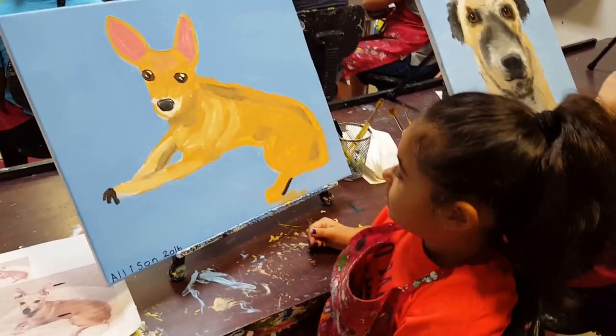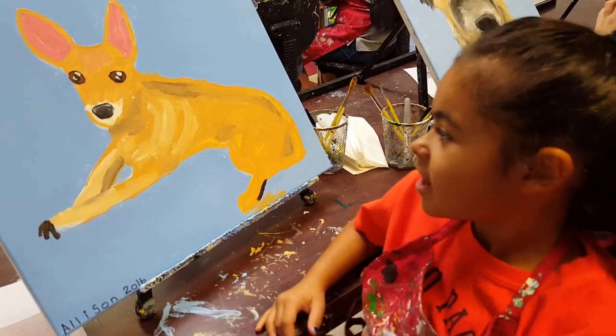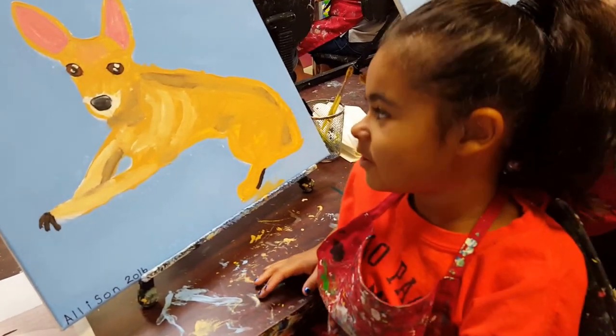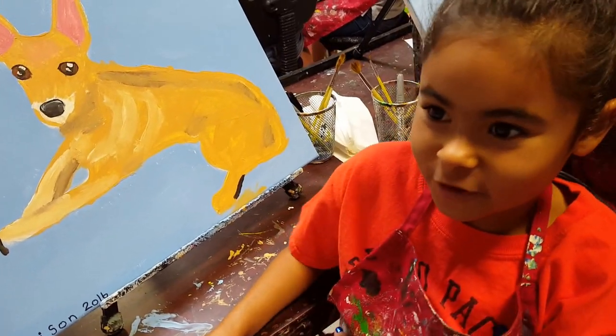That looks beautiful. Thank you. This is my dog, Harley, and he's a Chihuahua Terrier. We got him when he was just four months old, and now he's about four.